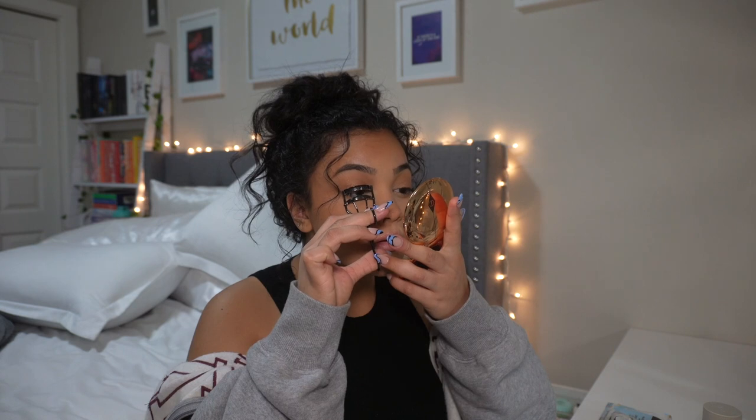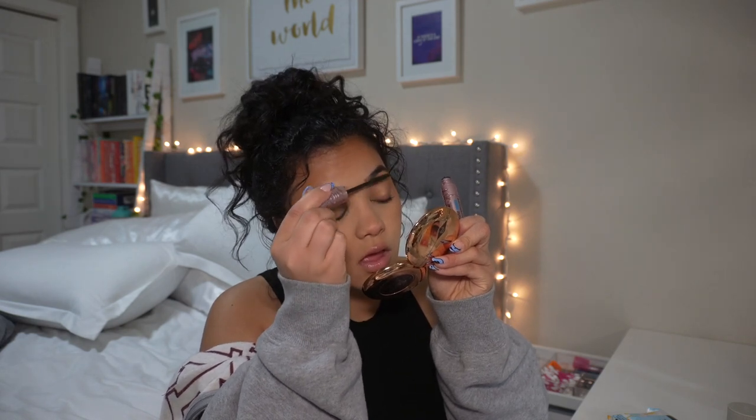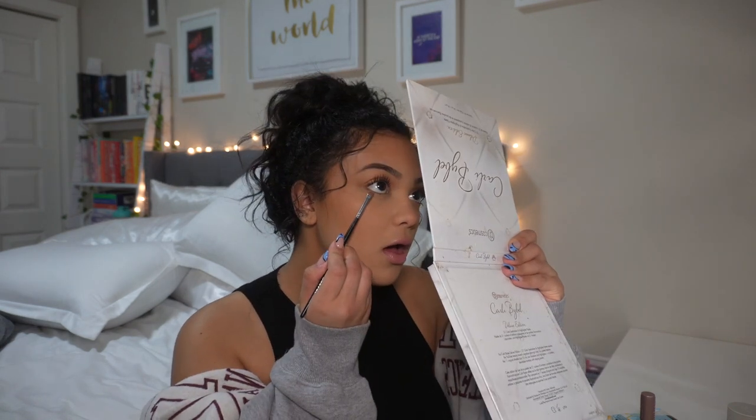I always curl my lashes no matter what. It also helps so your eyelashes don't touch the glasses frames — that happens to me if I don't curl them. For mascara I'm using the Maybelline Sky High in waterproof, in brownish-black — I don't use black mascara. I love how it separates the lashes but still looks natural. I'll do two coats. While that dries, I use a little pencil brush with the same matte brown shadow on the bottom lash line to add some shadow there.